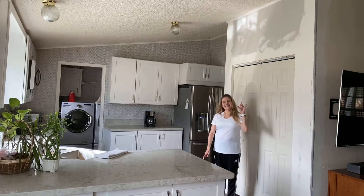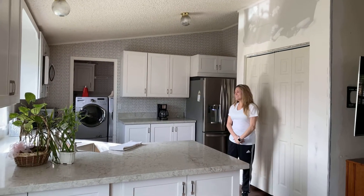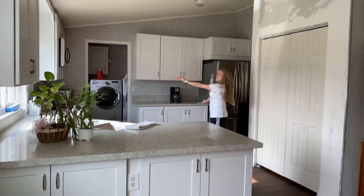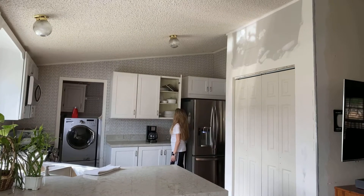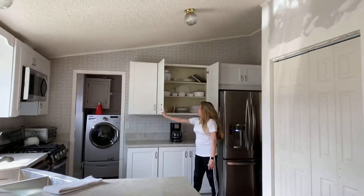All right, everybody. Thank you for watching. This is Clarissa. She's my customer. We just redid her kitchen. And she's kind enough to say a few nice words. So here we go.